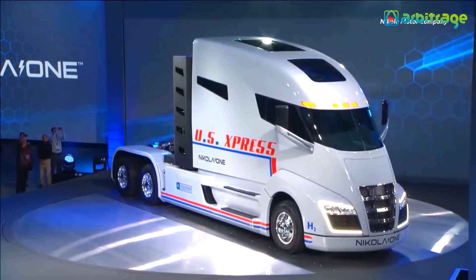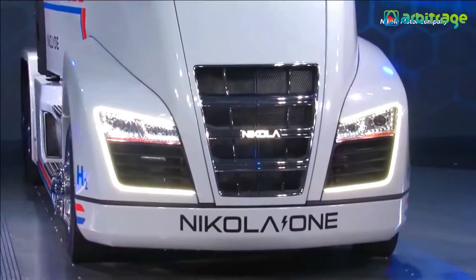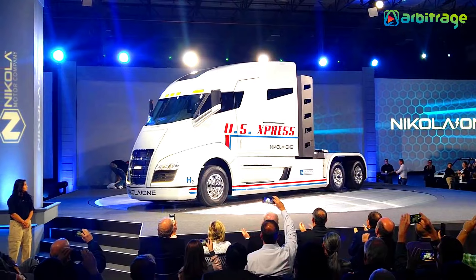Additionally, it features a 30% larger cabin for enhanced comfort. Nikola is also committed to expanding hydrogen fueling infrastructure across the United States by 2028.